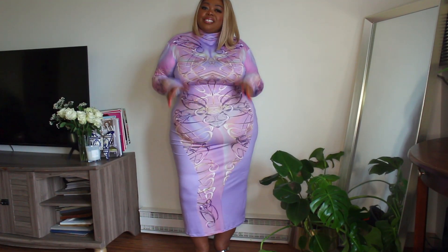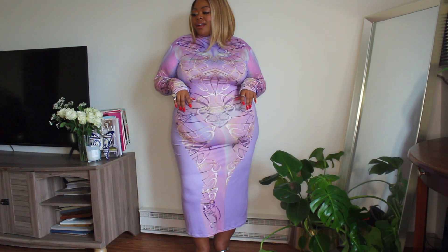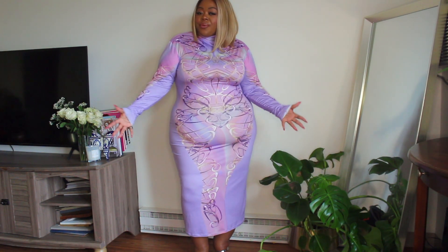Hi, welcome to Bold Chic Styles. My name is Cynthia and I am a fashion, beauty, and lifestyle enthusiast. On this channel, we talk about a little bit of everything. If any of these things resonate with you, please be sure to stick around.